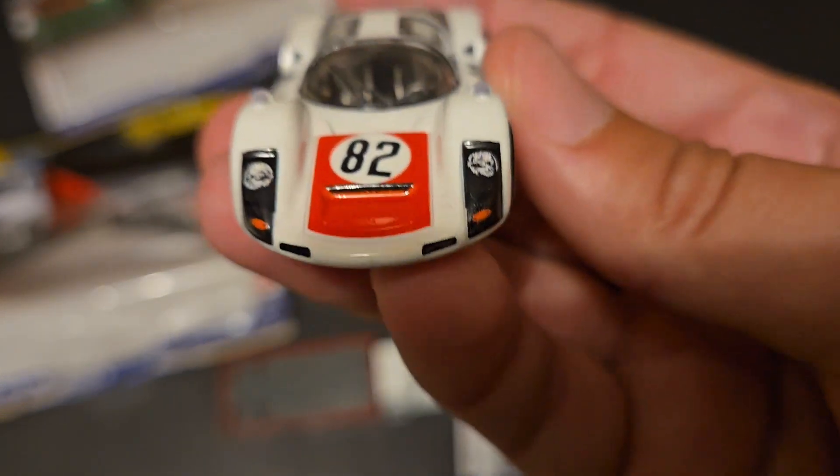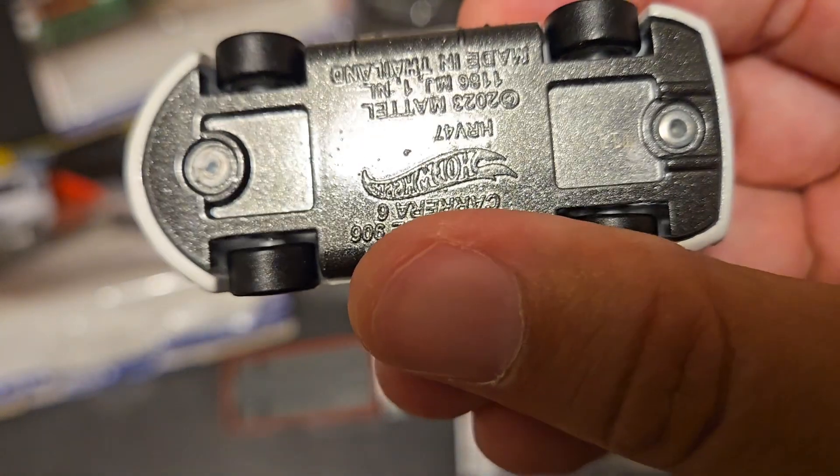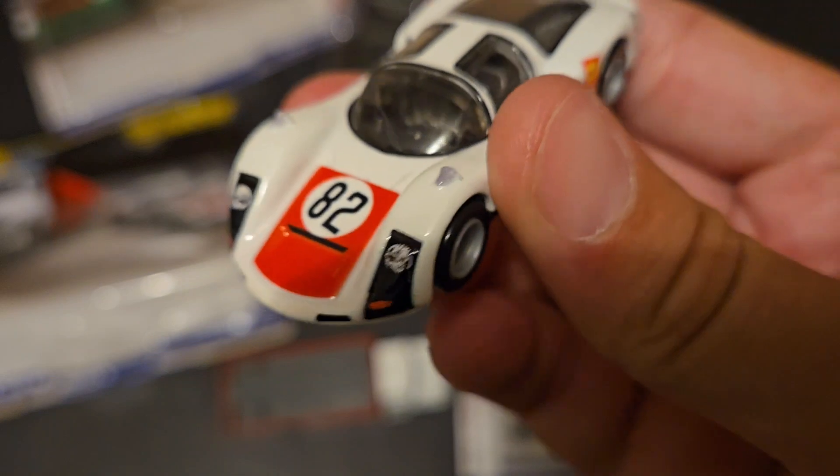Great headlights though. Look at the tamp work on that. Wow. And that base is stunning. Silver base. This is a really cool car.